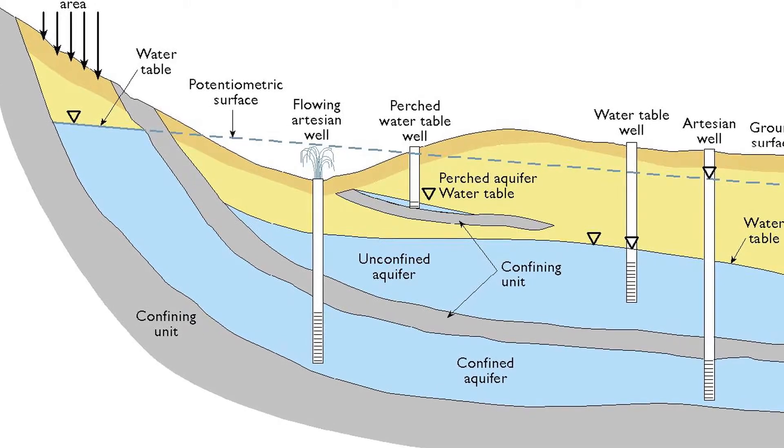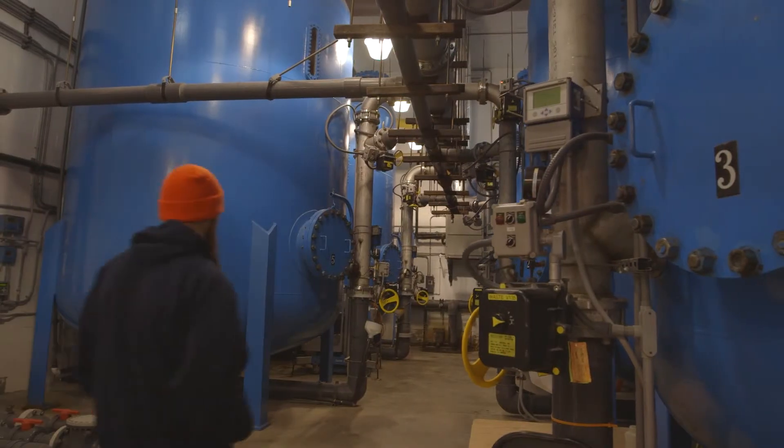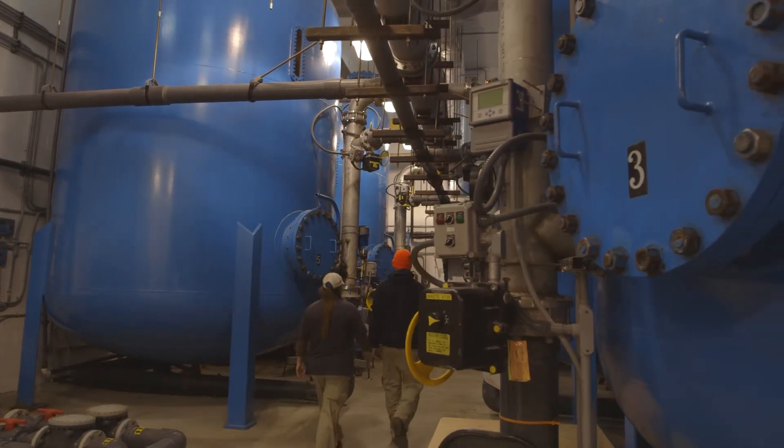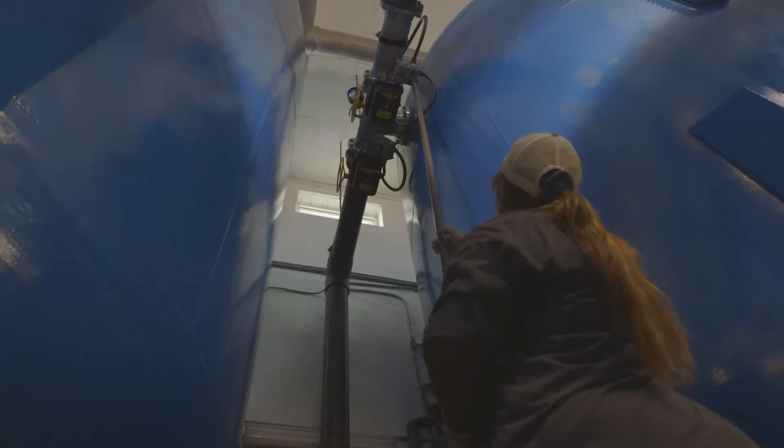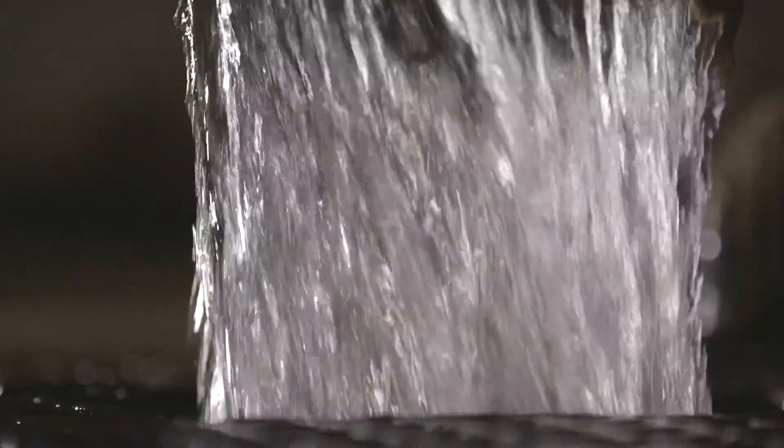Four of our plants use reverse osmosis. In this process, water is pumped through special membranes to remove impurities. The water comes from wells drilled down about three to four hundred feet below ground. The Skyco Plant uses anion exchange — a water softening process where water passes through a media bed to remove impurities. Here, the source is fresh well water about two hundred feet deep. The Hatteras plant uses two separate processes, anion exchange and filtration, in addition to reverse osmosis.